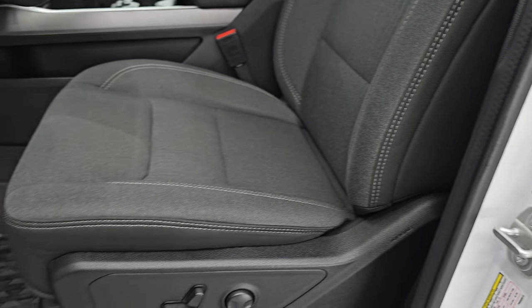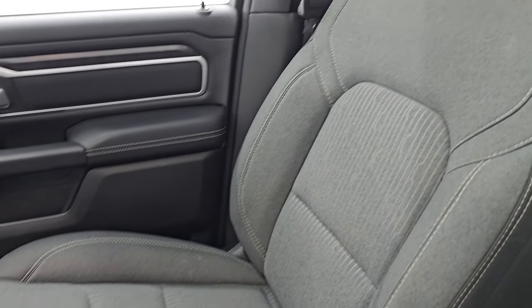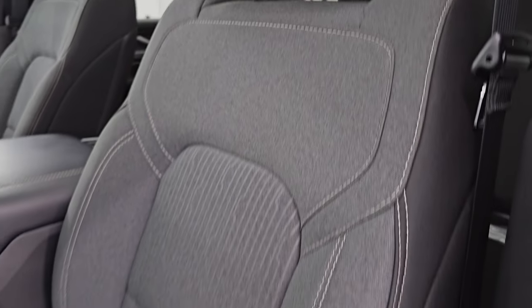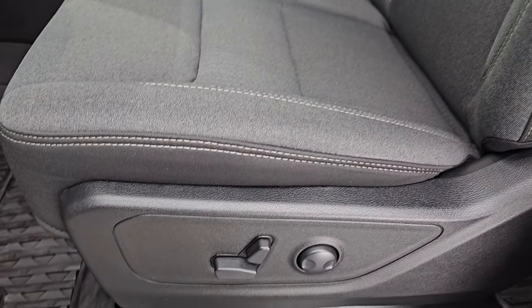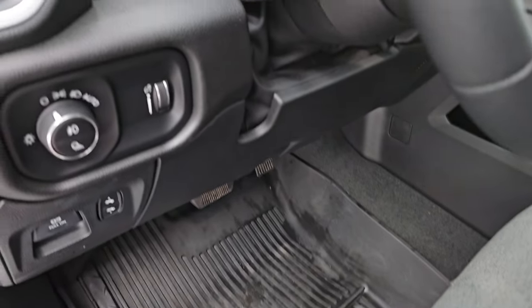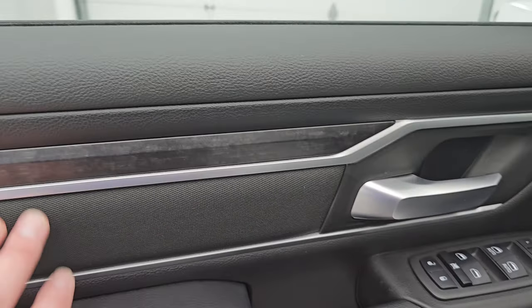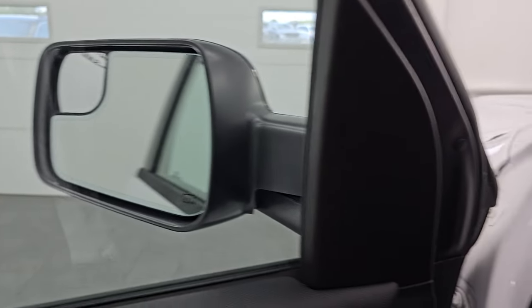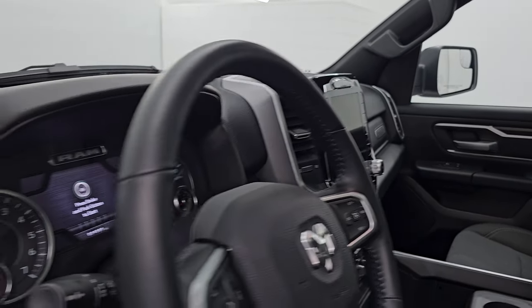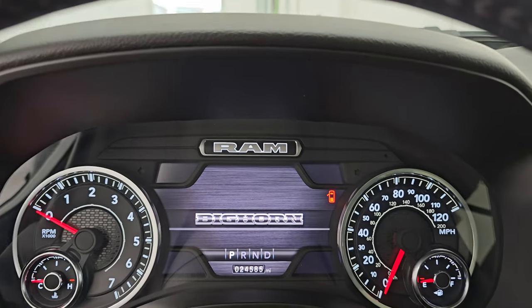Up front, the Bighorn Level B package gives you the black and dark charcoal cloth bucket seats in the front — no rips or tears on them. It smells like new in this truck. You get side curtain airbags, power driver seat with lumbar, and both front seats are heated. You also get all-weather floor mats, power pedals, auto headlamps, tilt telescopic steering wheel, power windows, locks and mirrors, cloth bolster with wood grain trim on the door, and the mirrors do power fold in — I always like showing both sides so you know both sides work properly.